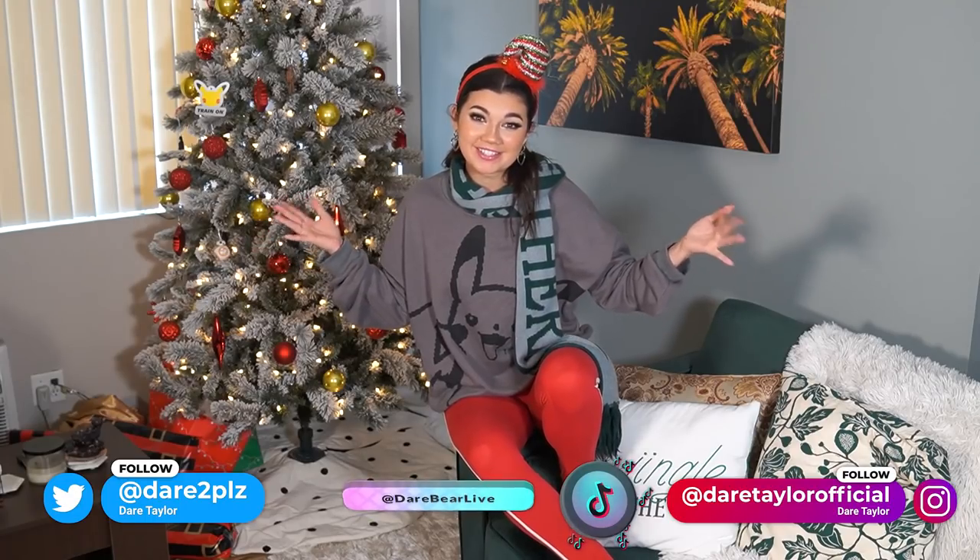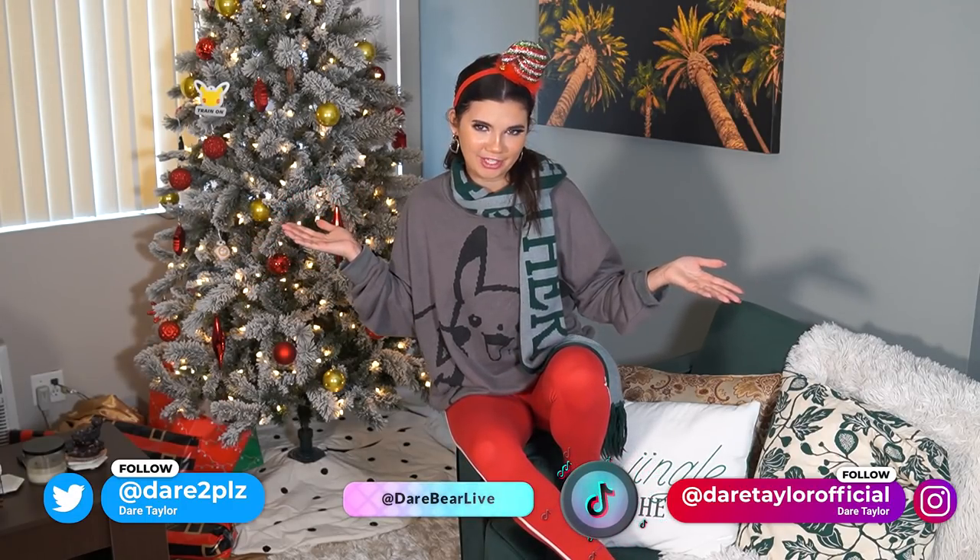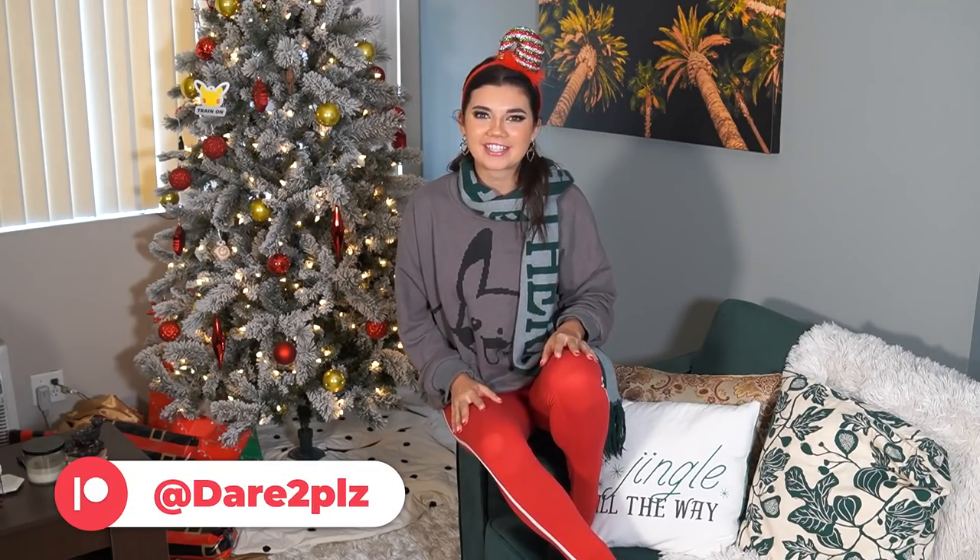But before we get to the Target haul, don't forget to check me out on TikTok, Instagram, and Twitter. Those are the best places to see me online when I'm not uploading on YouTube. And also, don't forget to check me out on Patreon if you'd like to see a little bit more of me. All right, let's get started.